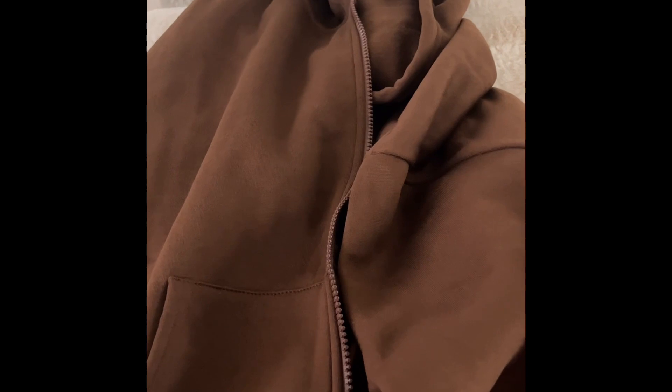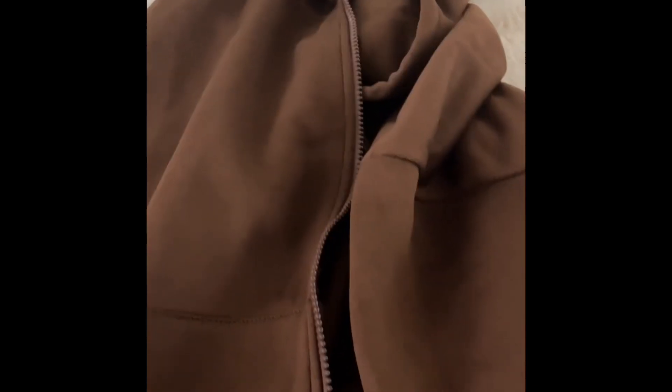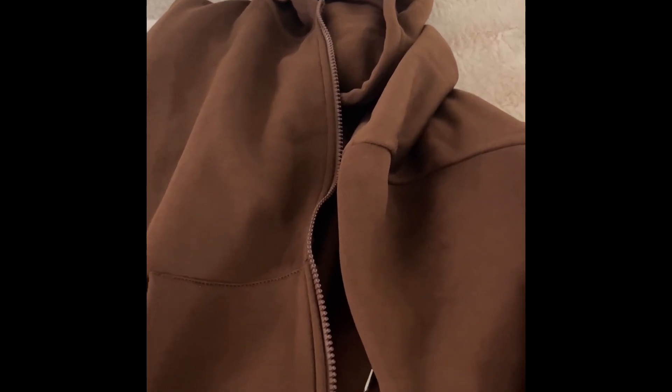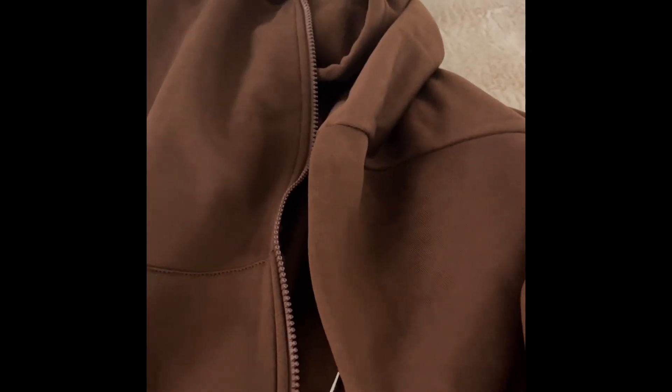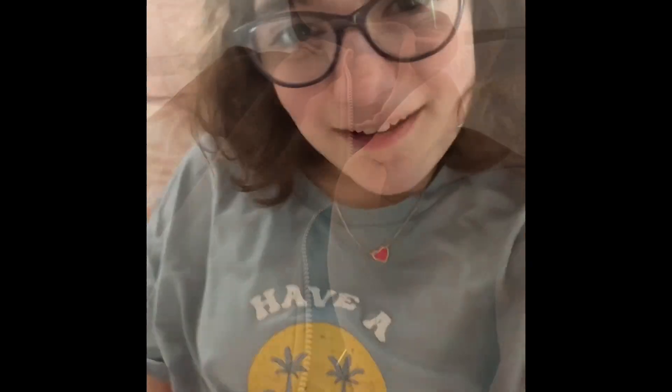The last thing is this brown zip-up hoodie. I've been wanting one for a while because I love oversized hoodies and I don't own anything in brown. I own a black zip-up but it's very cropped, so I wanted a bigger hoodie. It's not really meant for summer, but I had to include it because it's so cute and I can't wait to wear it to school next year.